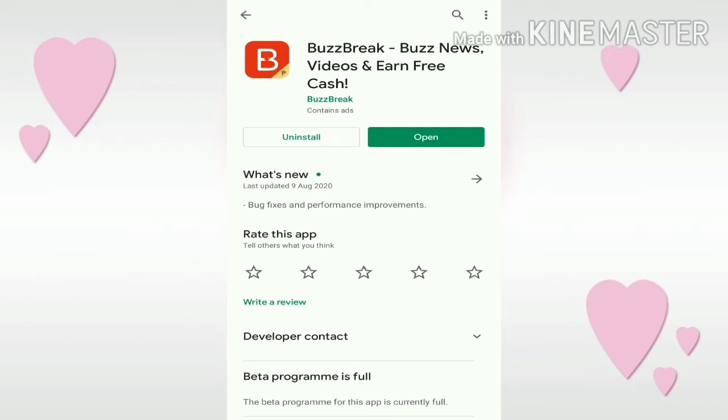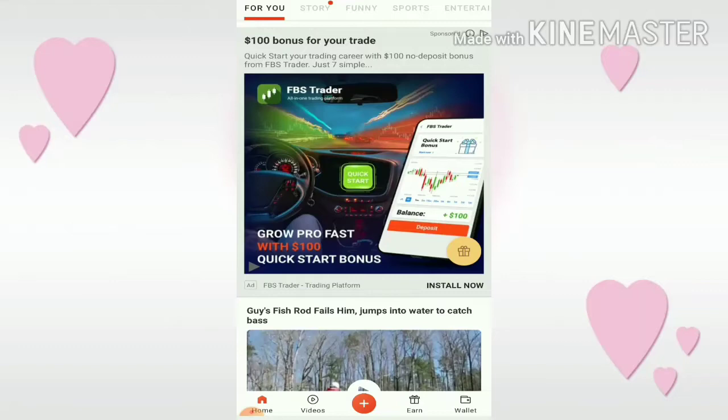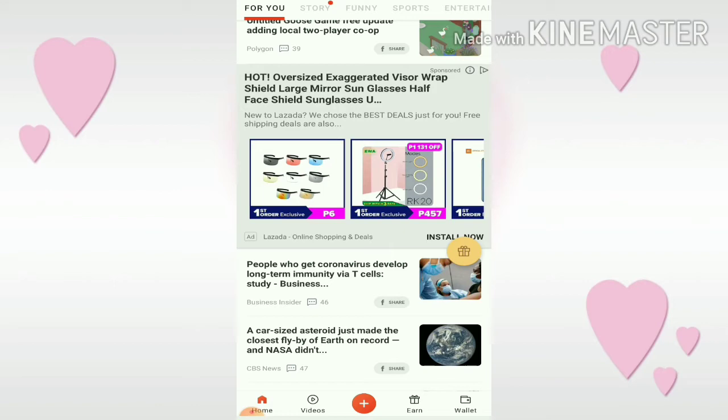So just click on this app. To get started, you have to install this application. As you can see, I already have it installed. So open it — just click open. To sign up, you have to connect this to your Facebook account. And here are the videos we'll be watching to earn points.